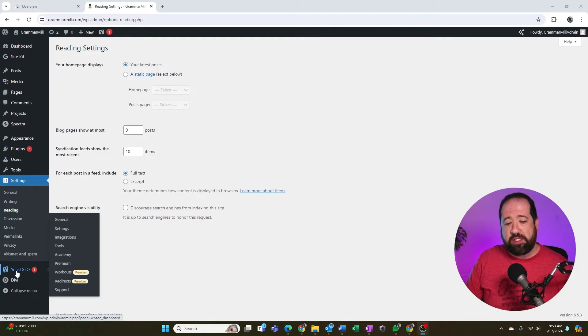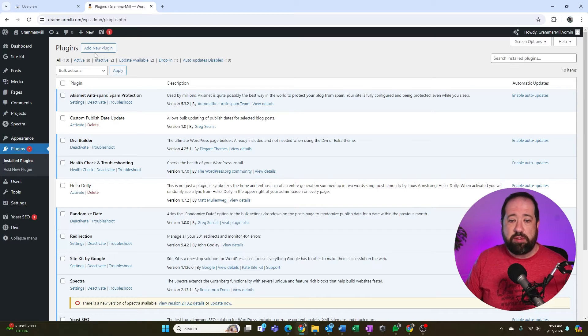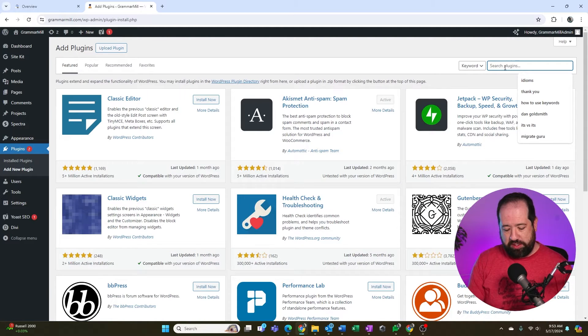Step two is to make sure that Google understands the correct site structure of your website. There are lots of manual ways to do this, but with WordPress there are amazing plugins you can use. The plugin I use and recommend for most WordPress users for SEO is Yoast SEO. I'm going to pop back into this WordPress build where I have the Yoast plugin installed. To install Yoast, go to Plugins, click Add New Plugin, and search for Yoast.